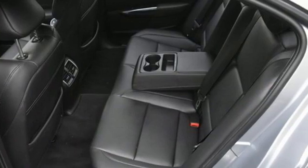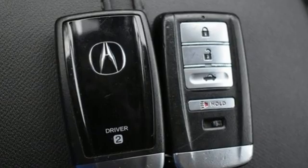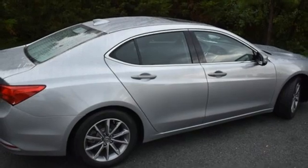Get ready for an impressive combination of features: Bluetooth streaming audio, dual zone climate control, Apple CarPlay, Android Auto, and an express open and close sliding and tilting sunroof with auto shift manual transmission.